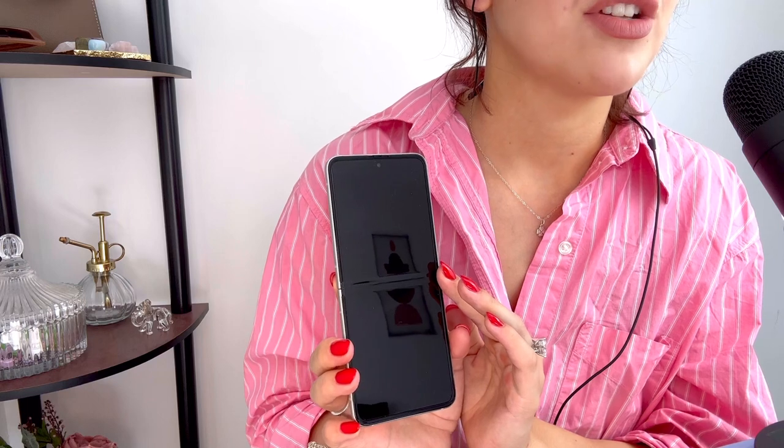If you do see any chipping anywhere on your screen within the first — I think it's two years — then contact Samsung directly and they will replace your screen, because that should not happen, especially not early on. So I'm really thankful that they were able to fix that for me.